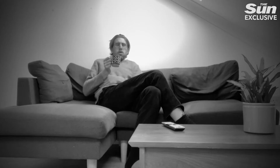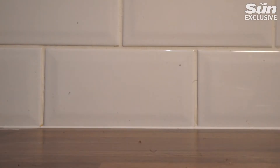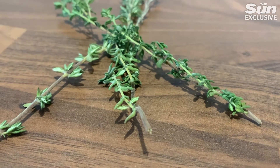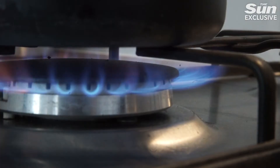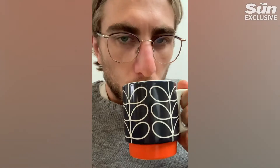I'm going to give it thyme. The common kitchen herb has antioxidant properties and flavonoids that can reduce inflammation and relax the throat muscles. Take three sprigs of thyme and gently boil them in water for three minutes, then pour the mixture out into a cup and drink.